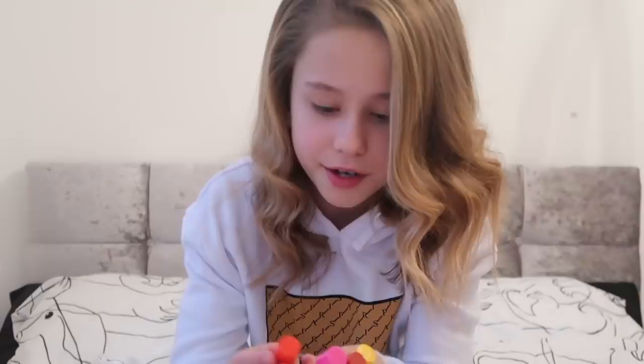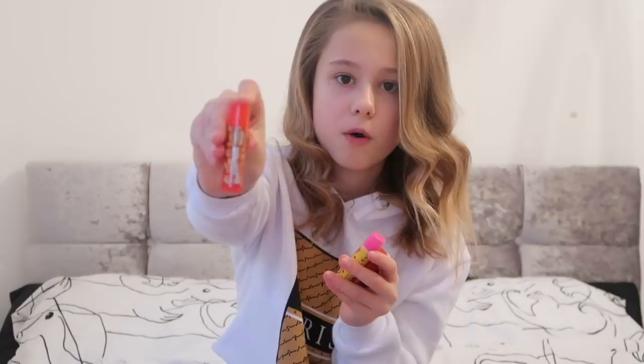Hey guys, it's Emma from Emma Layla 123, and today in this video I'm going to be doing my Christmas haul. I love all these presents and I'm so thankful. I got these Butter Kiss lipsticks.